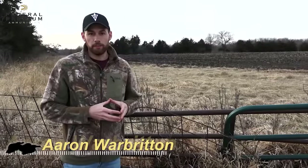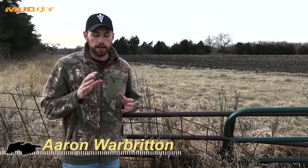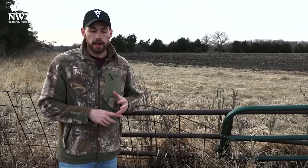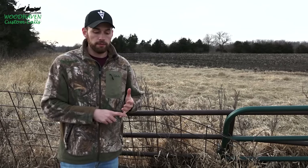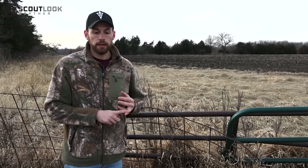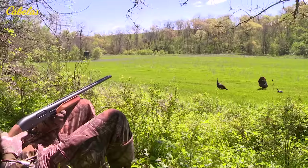Thanks for joining us this week on Cabela's Spring Thunder. It is early February now and a lot of you are probably starting to get your turkey calls out of the vest, starting to practice a little bit, because it won't be long and turkey season will be here. I want to give you a few tips from live wild hens, and the first one is learning how to mimic the plain yelp of the lonesome hen.